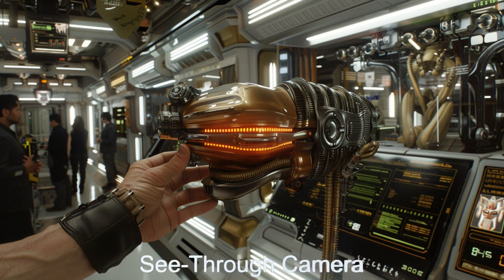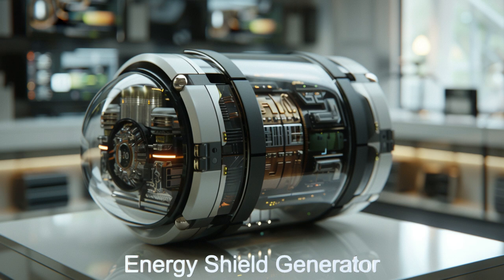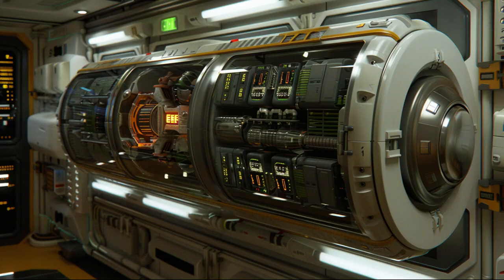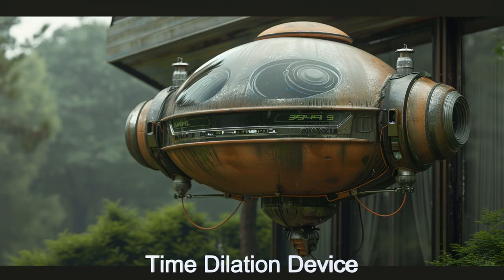Whether you're fascinated by alien technology, space travel, or the diversity of alien worlds, this museum offers a unique glimpse into the ingenuity of extraterrestrial species.